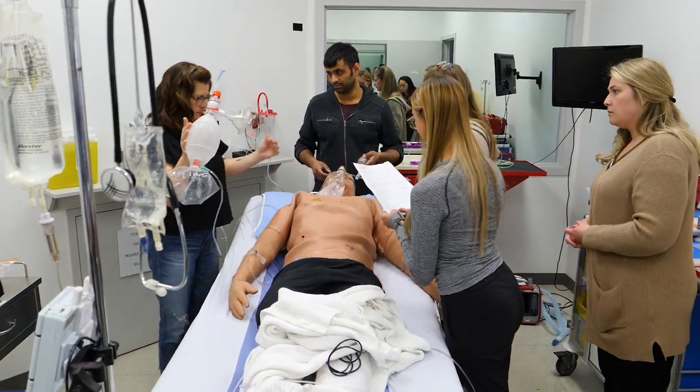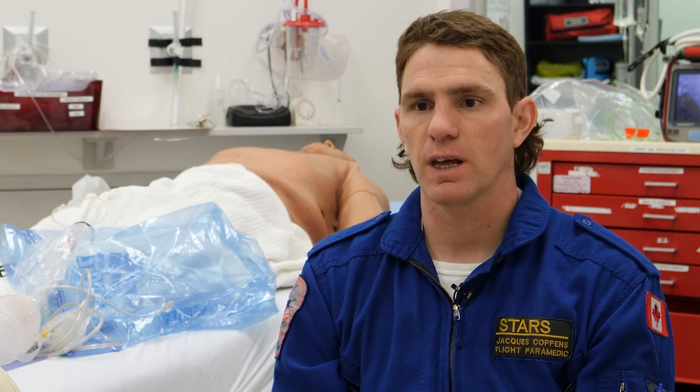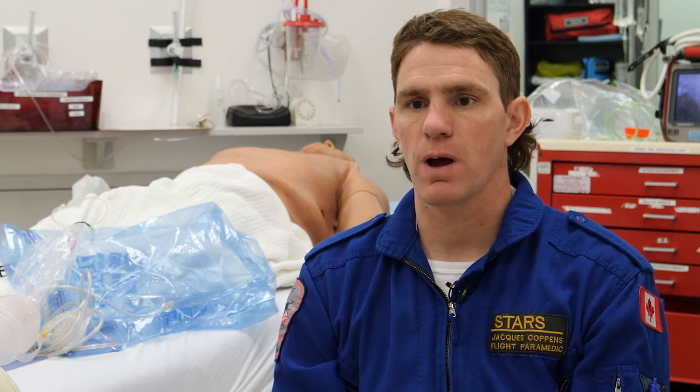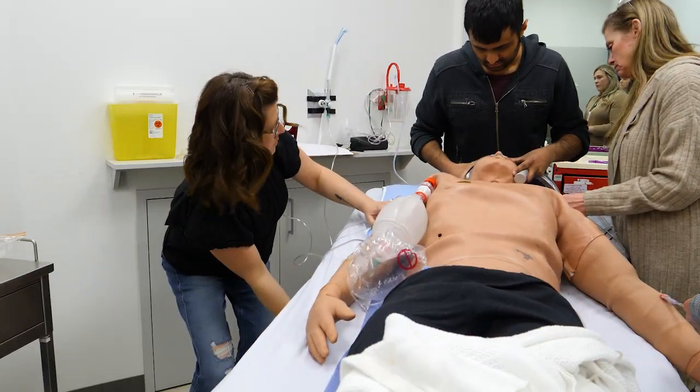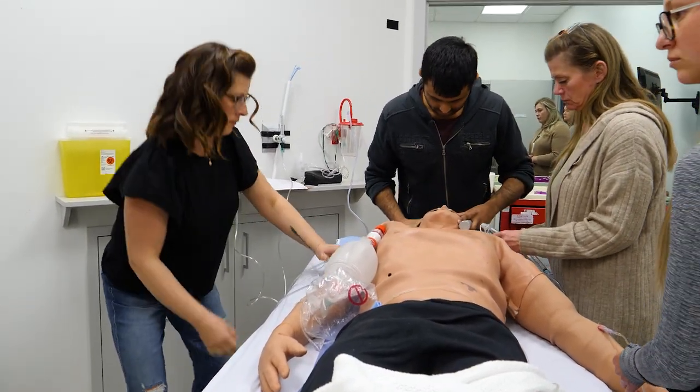The simulation is all about what we call crew resource management, which is basically how do they communicate as a team, how do they work as a team, how do they make sure that everybody's on the same page. Rachel has seen firsthand the difference simulation training can make in rural hospitals.